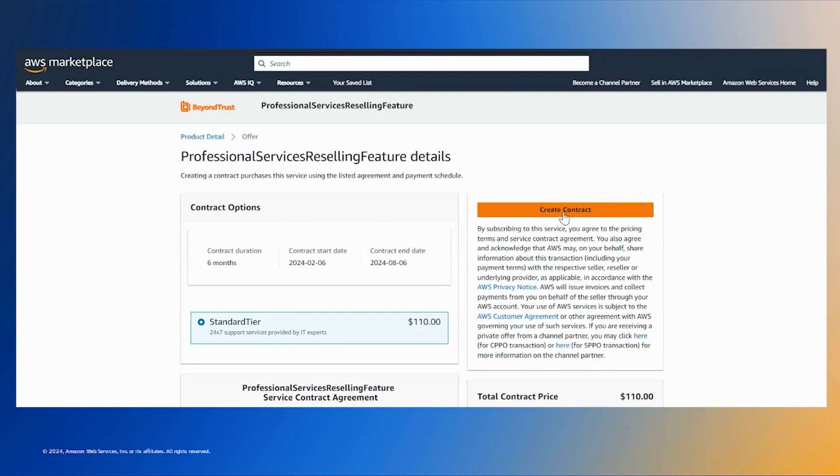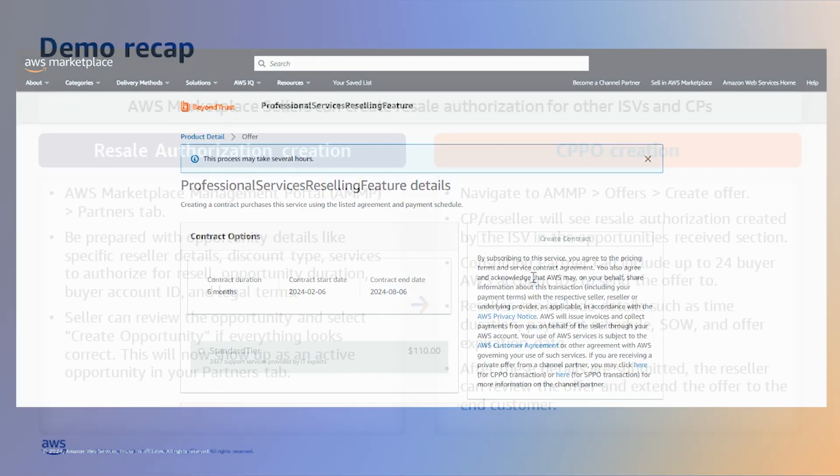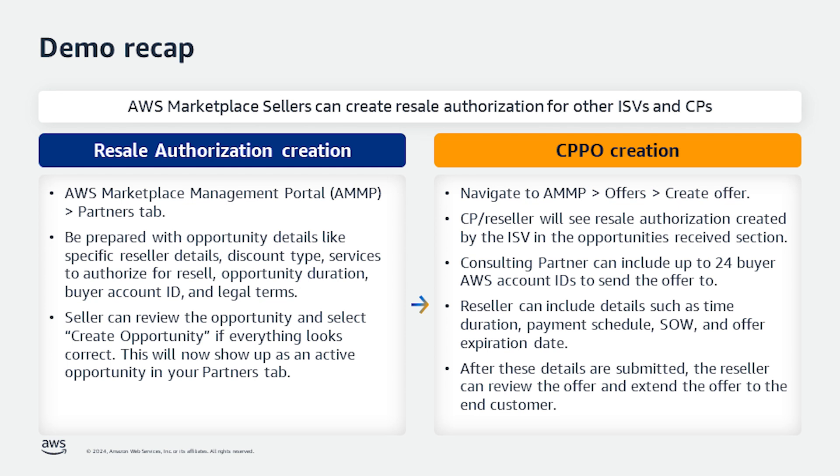Let's go through a quick recap of what we covered in the demo. AWS Marketplace sellers can create resale authorization for other ISVs, channel, and consulting partners. To create the resale authorization, log into AWS Marketplace Management Portal and navigate to the partners tab. Be prepared with opportunity details like specific reseller details, discount types, service to authorize for resale, opportunity duration, buyer account ID, and legal terms. Sellers can review the opportunity and select the create opportunity button if everything looks good, and this will show up as an active opportunity in your partners tab.